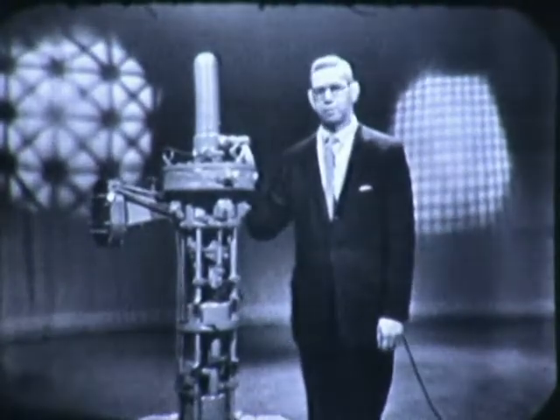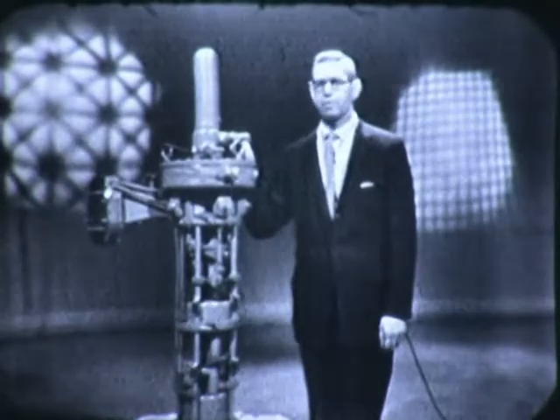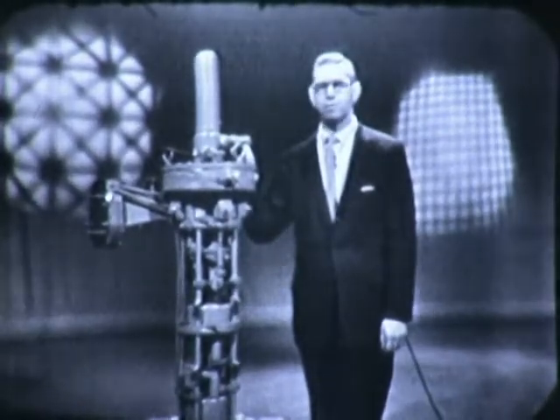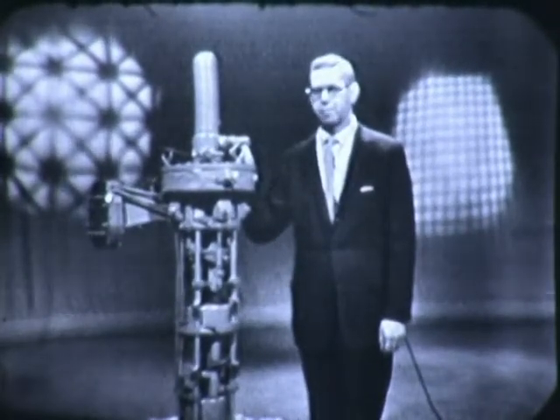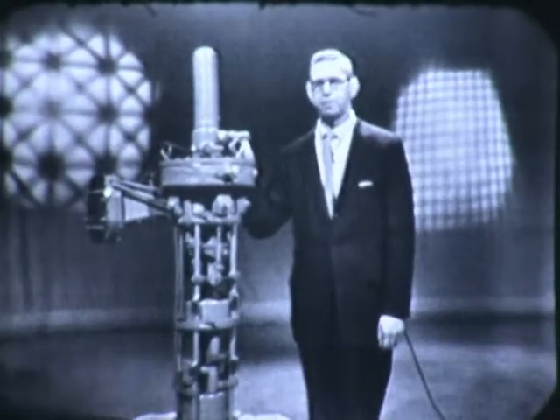It's called a klystron tube — one of the largest electronic tubes produced in the world. It takes three months to make one and costs over $30,000. But it's the heartbeat of our nation's peace of mind, an integral part of our nation's defense system.